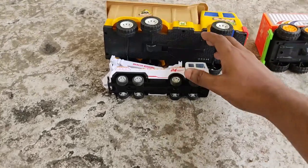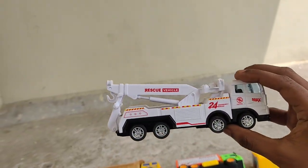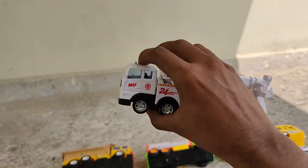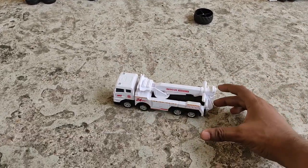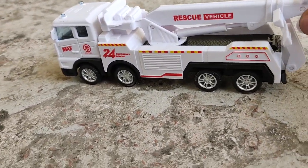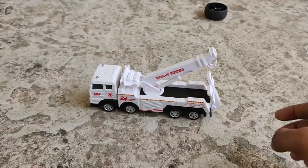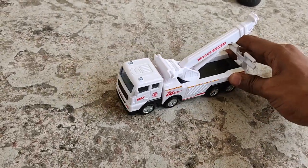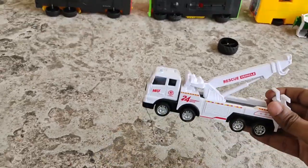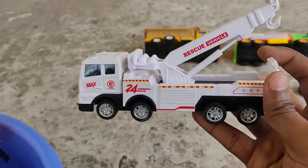Next, the rescue vehicle - our very own towing truck! Can you see this? It does all the work - it rescues abandoned cars and takes them to the garage. It is a towing truck!